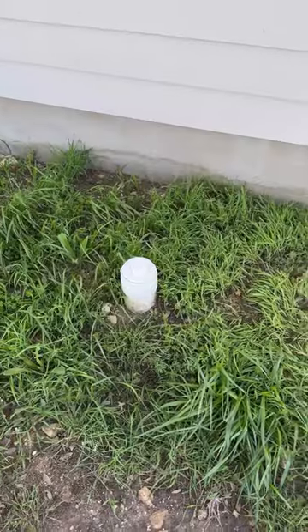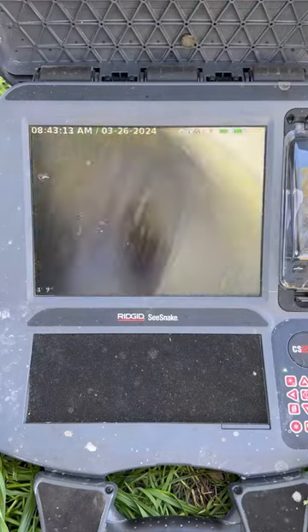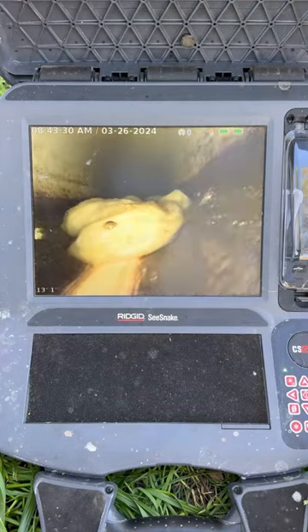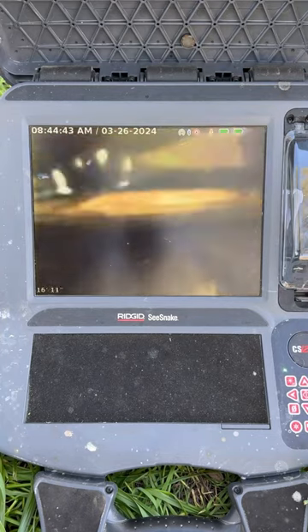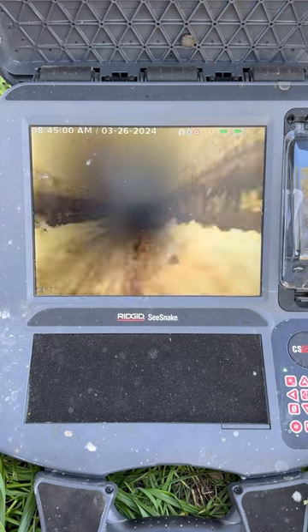This customer said that this toilet was overflowing whenever the upstairs shower was being used. My immediate thought was that there was an issue with the main line, so I checked the clean out, and when that was clear, I pulled out the rigid sea snake to investigate. I ran the camera through most of that main line and didn't find any issues that could have been causing the backup.